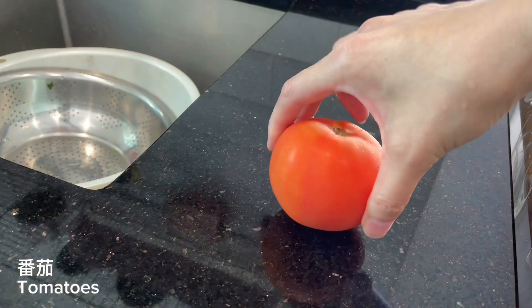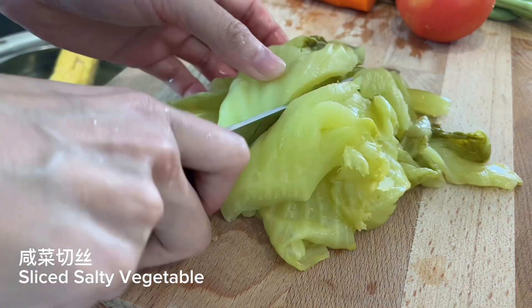Ingredients: corn, tomatoes, salty vegetable — sliced salty vegetable.